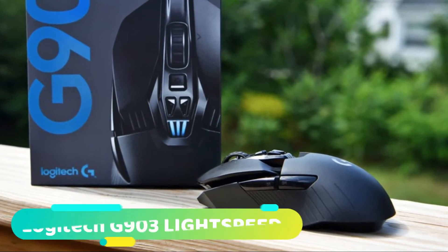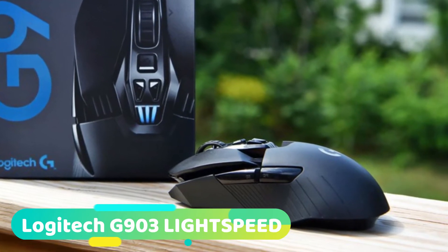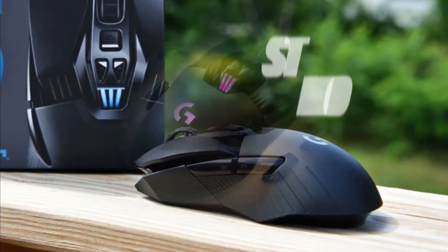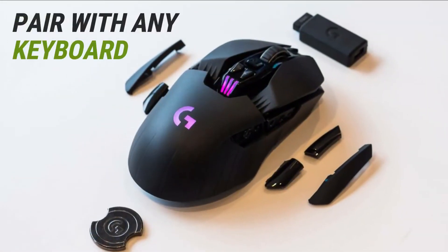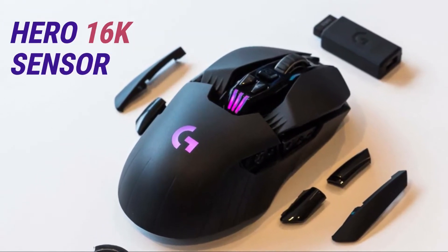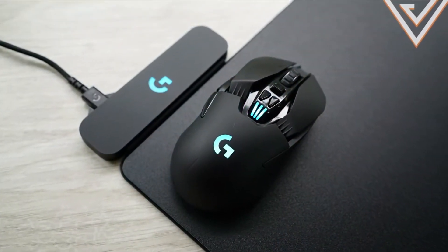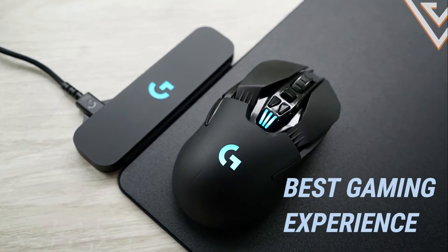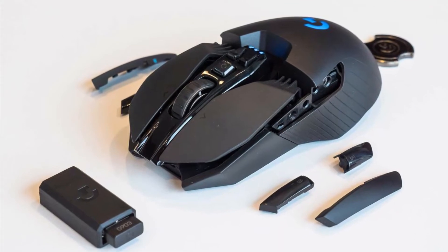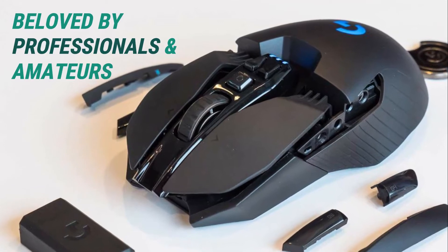Starting off at number 1 we have the Logitech G903 Lightspeed. If you're in the market for a gaming mouse, look no further. The G903 from Logitech is one of the best, most feature-packed wireless computer mice to crack our list. Each G903 is powered by an advanced, highly sensitive PMW3366 optical sensor. These cutting-edge sensors allow the G903 to deliver a one-of-a-kind gaming experience where unnecessary acceleration and smoothing are eliminated. But the sophisticated PMW3366 sensor is only a small part of the reason that this mouse is beloved by professionals and amateurs alike.